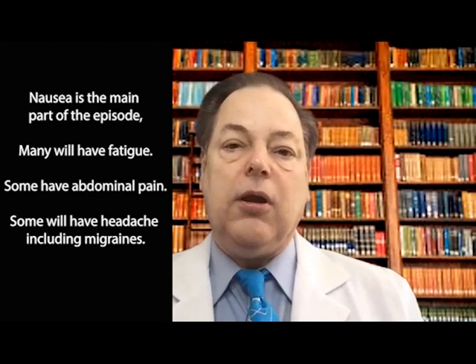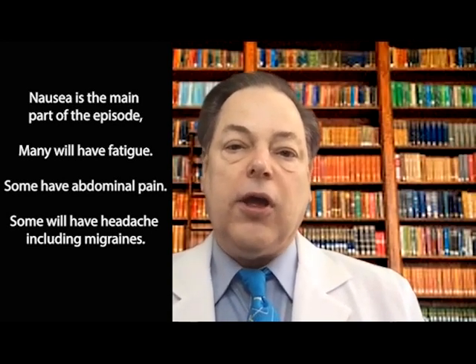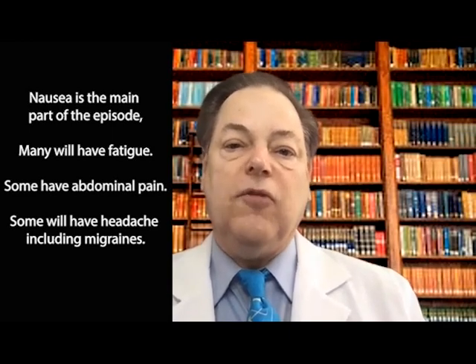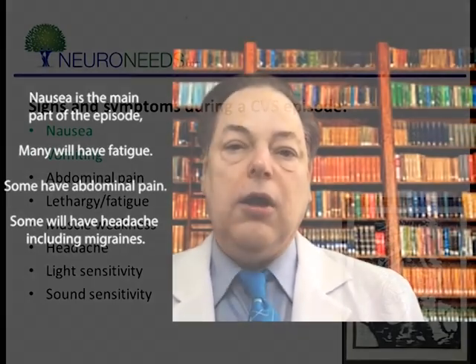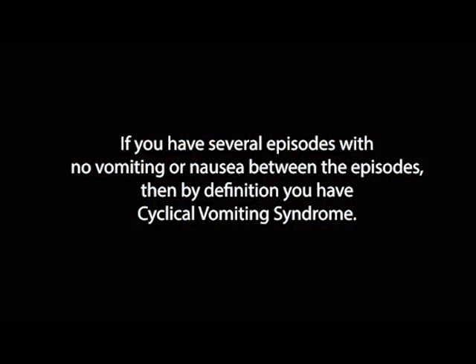People with cyclic vomiting also usually have lethargy or fatigue — they're really out of it during an episode. They can also have other symptoms which are individualized. Some have abdominal pain; in some cases that's very severe. Some will have headache, including migraine in which they don't like bright lights or loud noises. If you have several episodes and essentially no nausea or vomiting between episodes, then by definition you have cyclic vomiting syndrome.